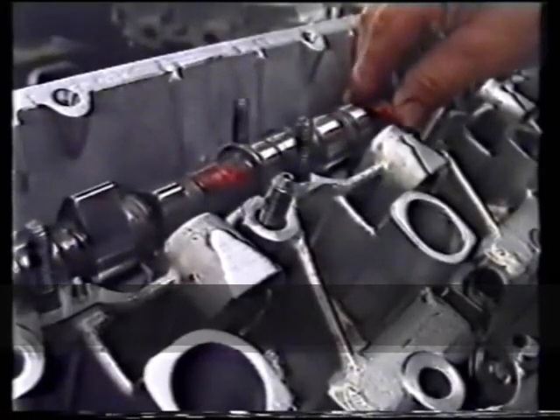The 164 is a car designed for excellent performances, and they are guaranteed by the Alfa Romeo tradition in motor cars.